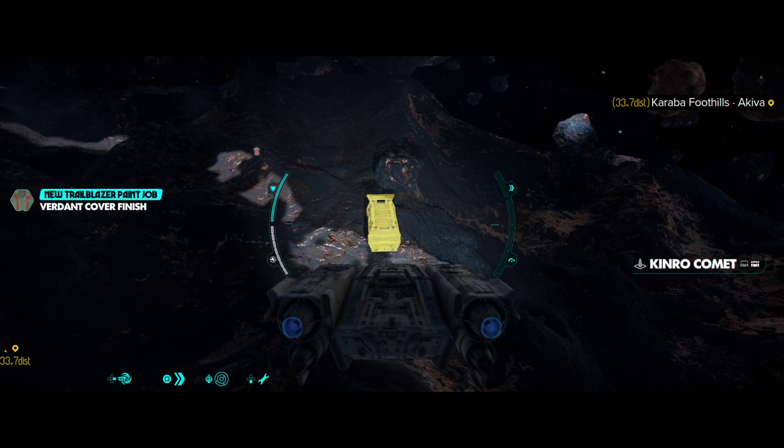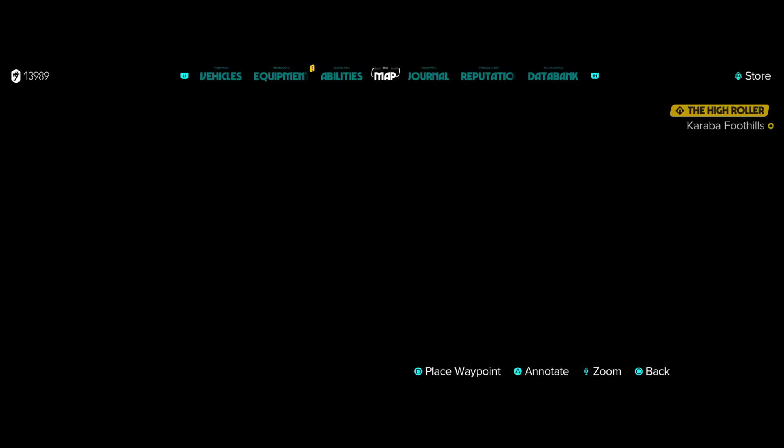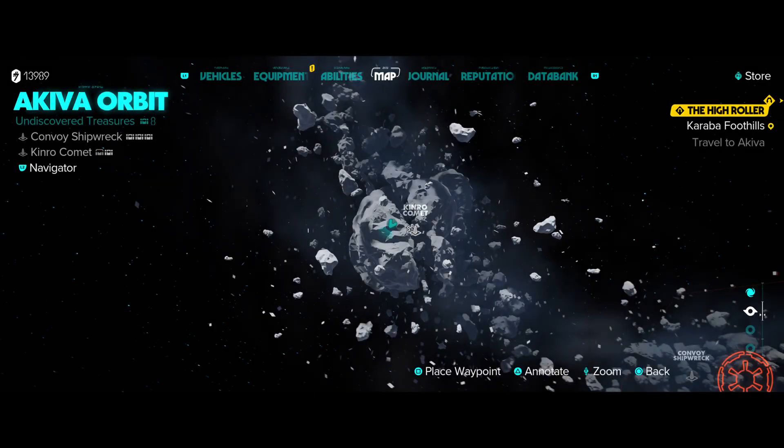New Trailblazer paint job, verdant cover finish. I was out here just wandering around, was not prepared for anything, but this is where I am.